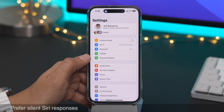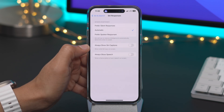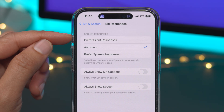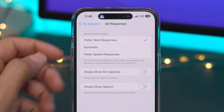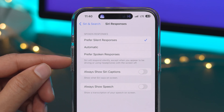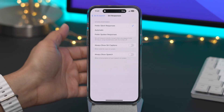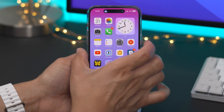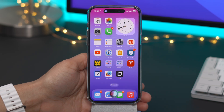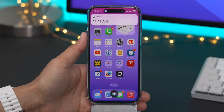Siri gets some love in 16.2 with a new Prefer Silent Siri Responses option. If you go to Siri settings, under Spoken Responses, you can prefer not only spoken responses but silent responses, which is a new feature. Siri will respond silently except when you appear to be driving or using headphones with the screen off. My experience with this has been a mixed bag on this initial beta, but the point is to make Siri stay silent even when you have the silent switch disabled.